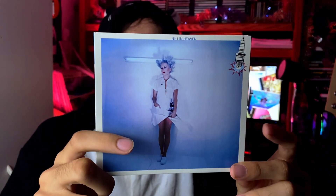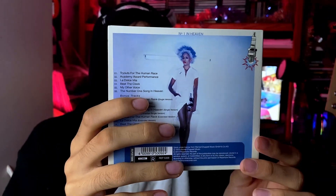Now we have some Sparks — 'No. 1 in Heaven,' their 1979 album. This is notable because they went in a more disco approach, hooking up with the producer who produced some of Donna Summer's songs. There are only six songs on here, but it's a pretty interesting album — most people cite it as a pioneer of dance music and synth pop/new wave. Songs like 'Tryouts for the Human Race,' 'Academy Award Performance,' 'Beat the Clock' which was a single, and the title song — which was actually one of the first Sparks songs I heard and I always enjoyed it. It comes in a little digipak as well.